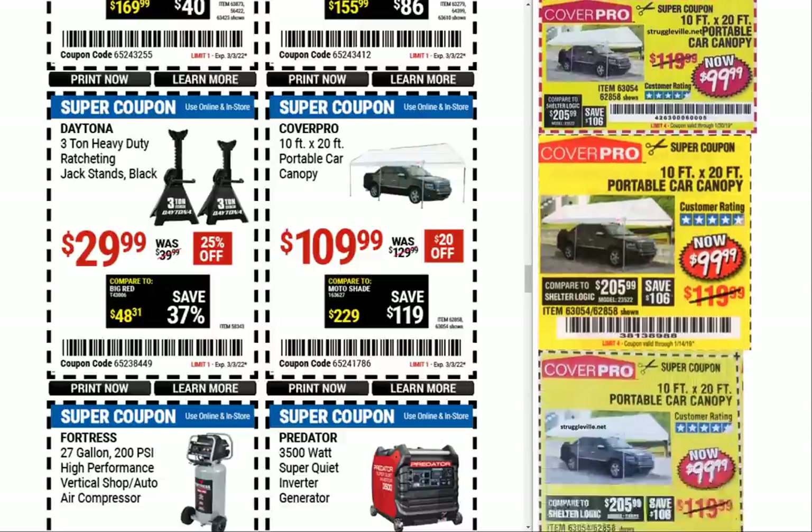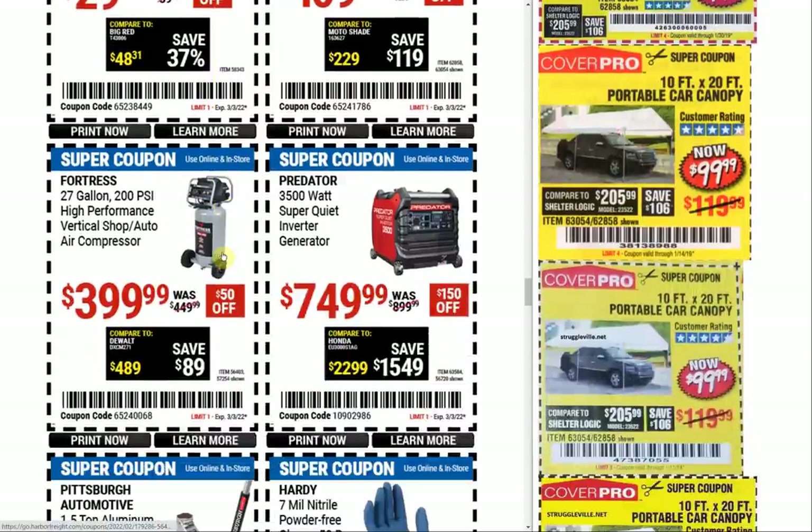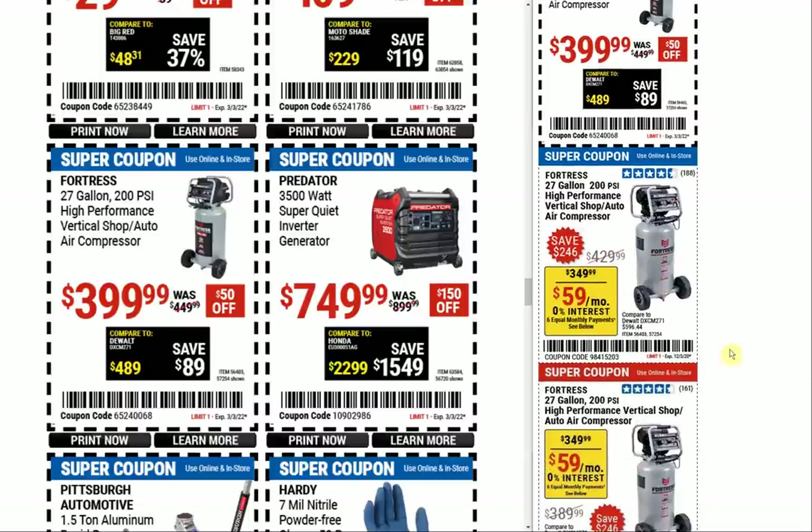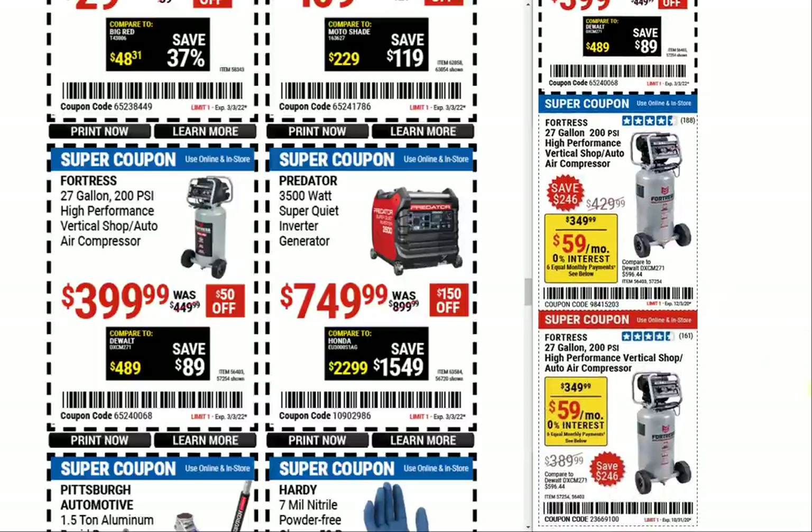The Fortress 27-gallon 200 PSI high performance vertical shop air compressor — I like how an air compressor is listed as 'high performance.' Looking at comparables, it was $349.99 when first introduced.